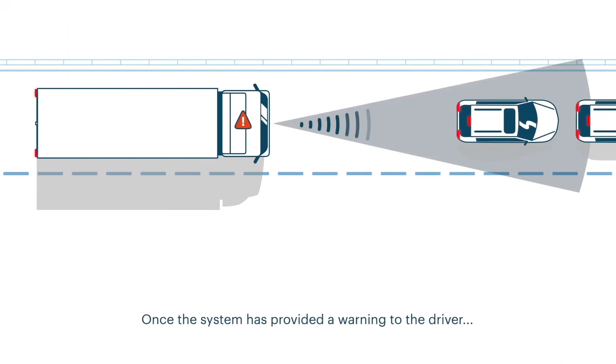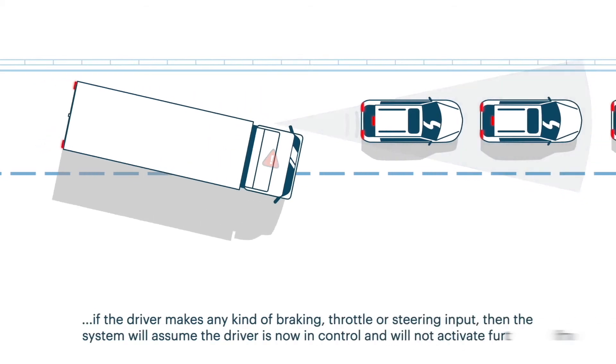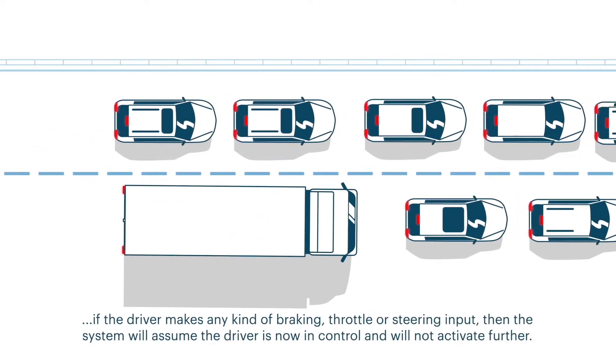Once the system has provided a warning to the driver, if the driver makes any kind of braking, throttle, or steering input, then the system will assume the driver is now in control and will not activate further.